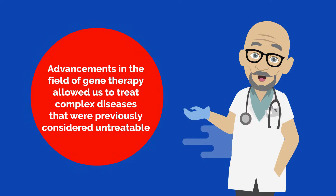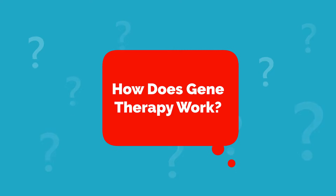In recent years, advancements in the field of gene therapy have allowed us to treat complex diseases that were previously considered untreatable. How does gene therapy work?